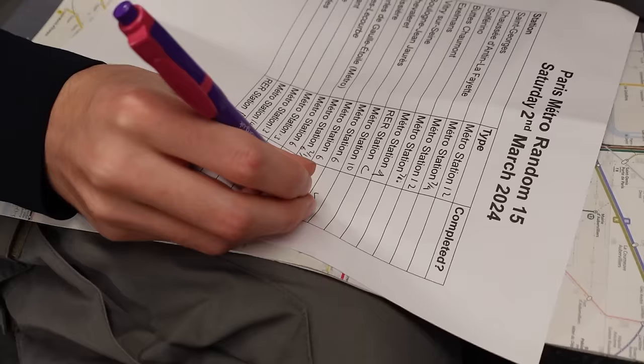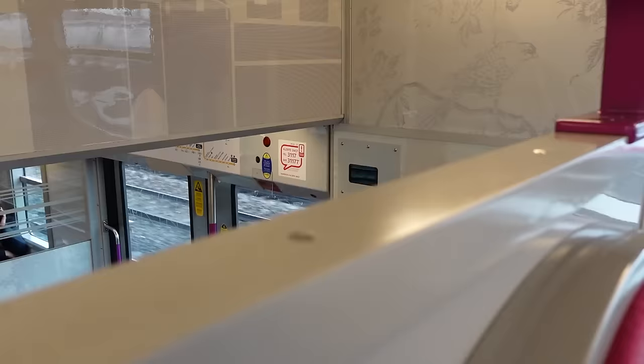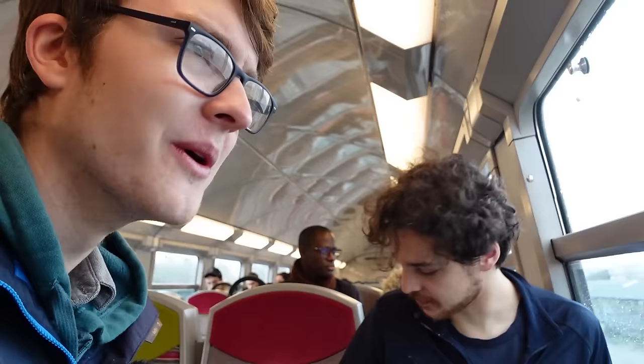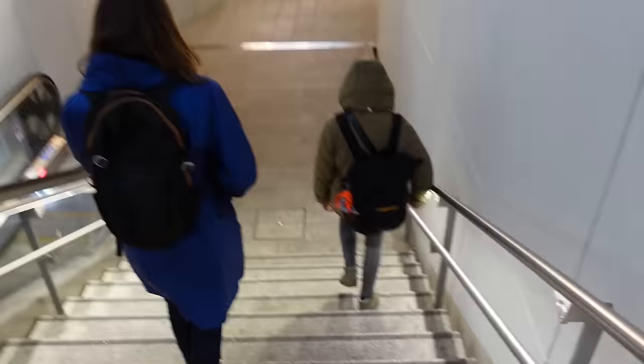We've got a couple more to tick off in our endeavours. Should we pre-tick off Vitry-sur-Seine or do we wait until we get there? We're going to be naughty and tick it off early. We've got Vitry-sur-Seine as station number four. We're hoping that this is kind of all the difficult bits done now. So once we get back in, we should hopefully tick off stations a bit faster than we have at this current rate. One platform change later and time to go back the other way.